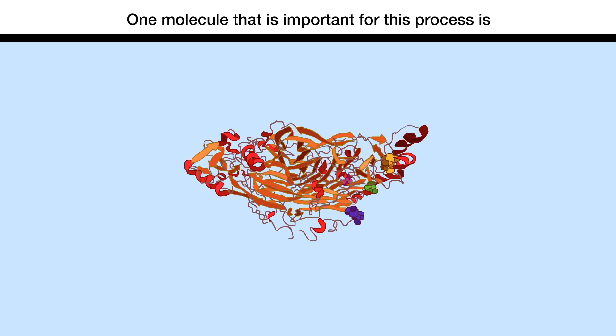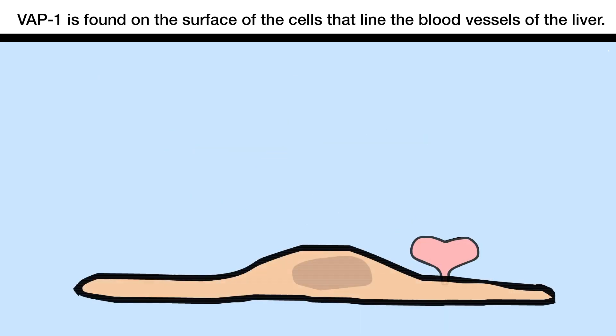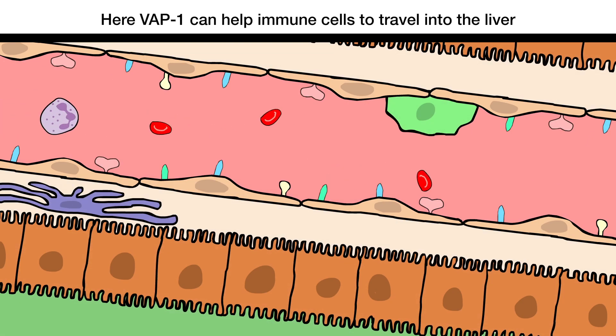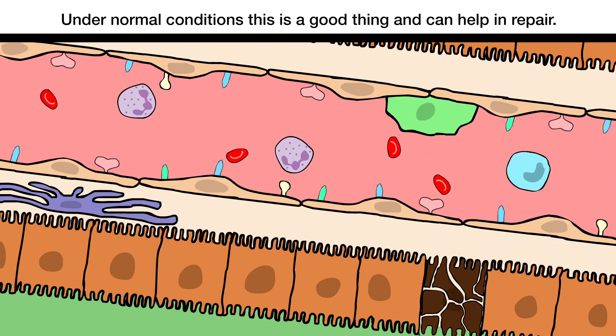One molecule that's important for this process is a protein called vascular adhesion protein 1, or VAP1. VAP1 is found on the surface of the cells that line the blood vessels of the liver. Here, VAP1 can help immune cells to travel into the liver and get to sites of damage. Under normal conditions, this is a good thing and can help in repair.